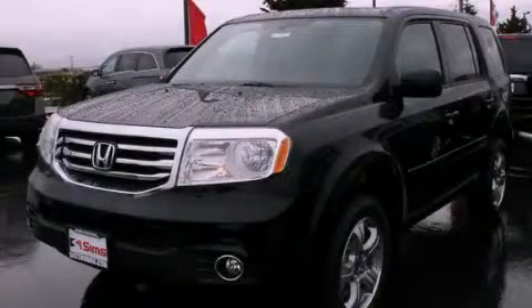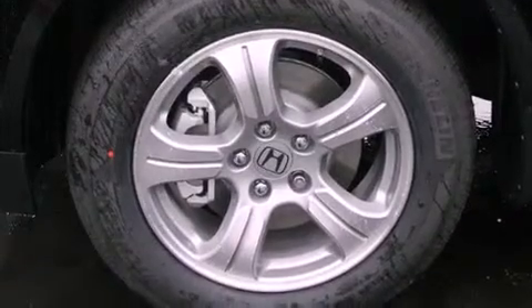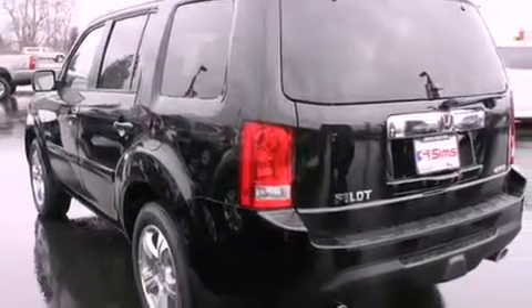This is a brand-new 2013 Honda Pilot, a car-like ride in space like an SUV. It has a 3.5-liter six-cylinder engine and a five-speed automatic transmission.